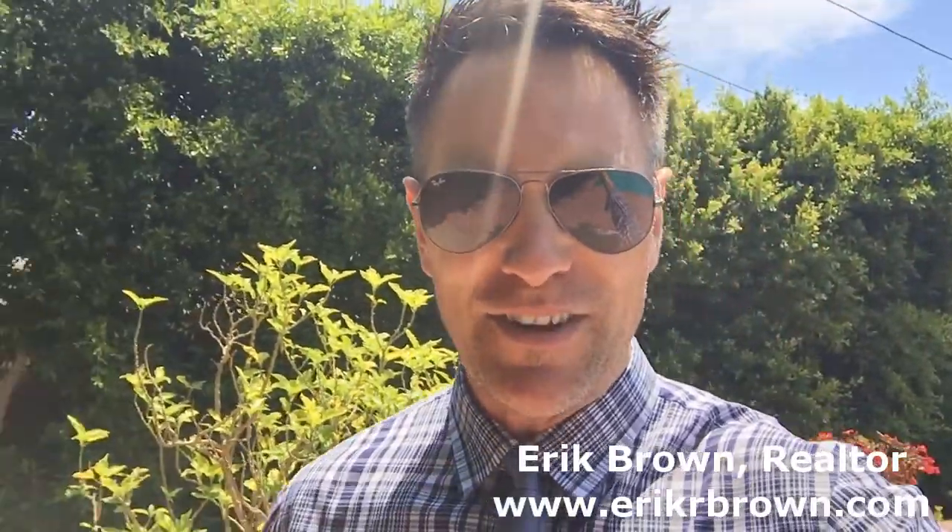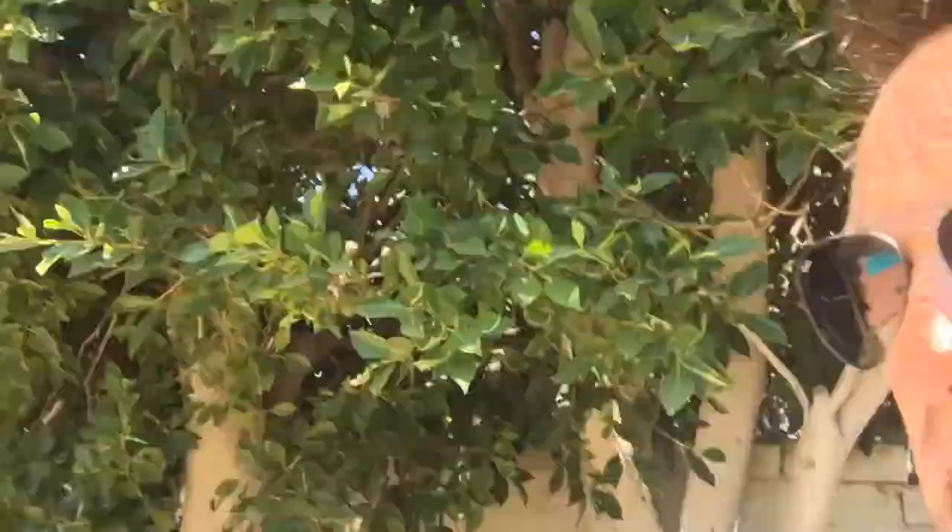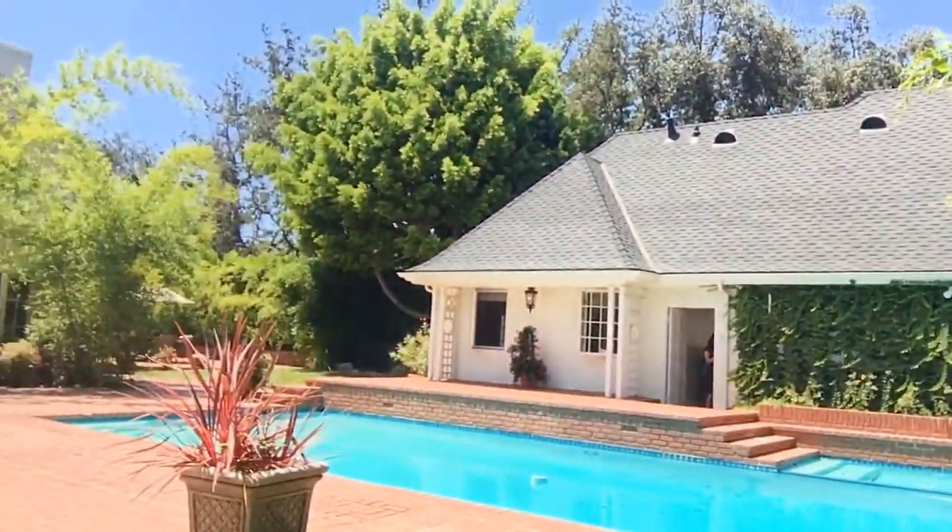It's a hot one here in Beverly Hills, and I have a gorgeous $9.5 million house here in the Beverly Hills Flats that is really cool. Take a look at this from the back as I'm stepping down — kind of the back angle of the house and the pool house and guest house from here.